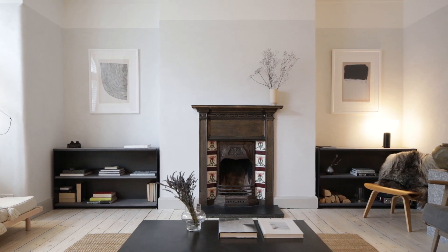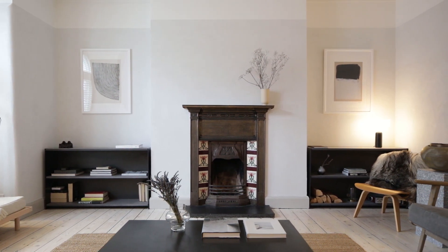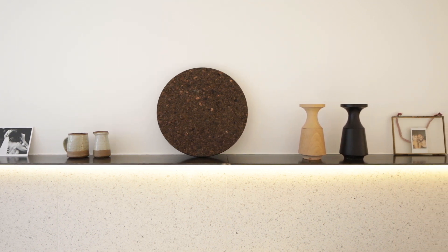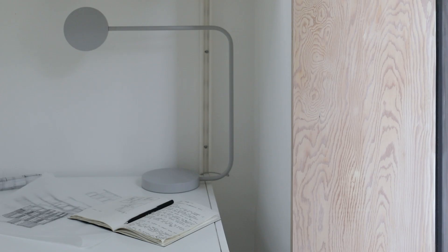My favourite part of the project is the living room. Although it was only a light touch approach, it's one of the most important features because that room has been there for over 100 years. The light that comes through and the quality of that is timeless and it doesn't age, so it was really important that we chose materials that would play with that light and enhance it, especially with it being a lower ground floor flat.